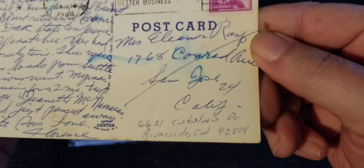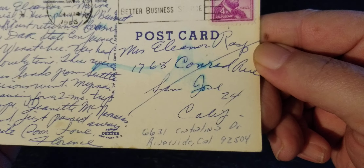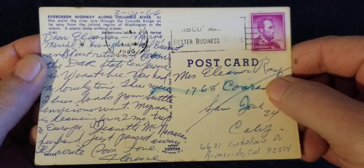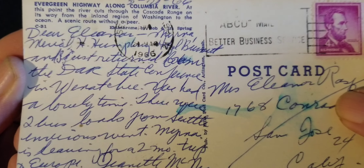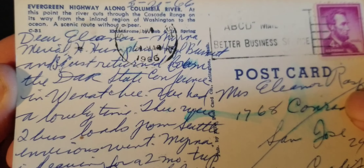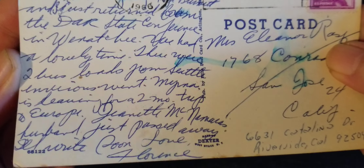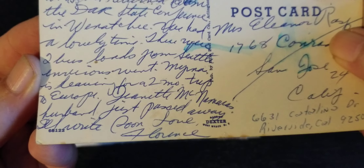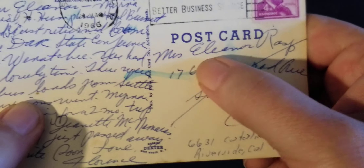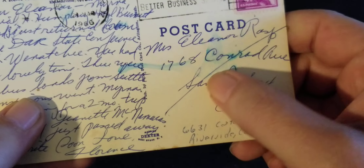This is Mrs. Eleanor Rasp, San Jose — and then Riverside. So this is a person who is not related to the other people in the other cards. "Dear Eleanor, Myrna, Muriel, Humphrey, Burnett" — I can't make it out. "Our state conference... Write soon, love Florence." It looks like Mrs. Eleanor Rasp had an incorrect address, and it looks like the post office put a line through that address and then wrote the Riverside address down here.